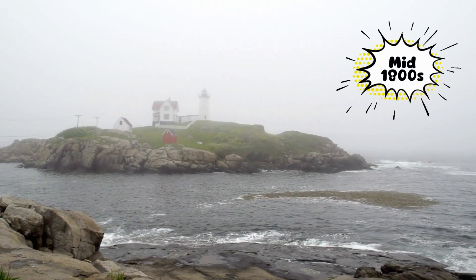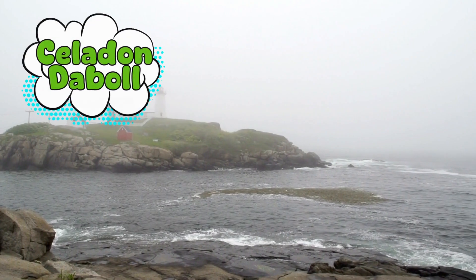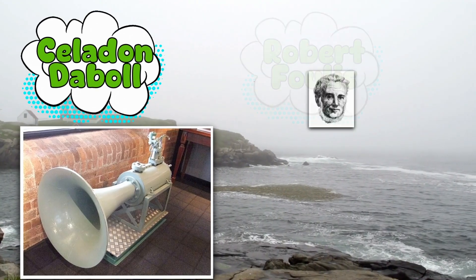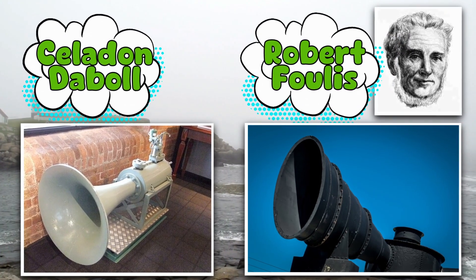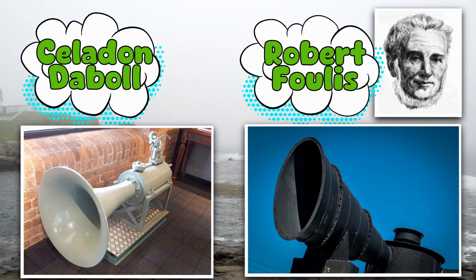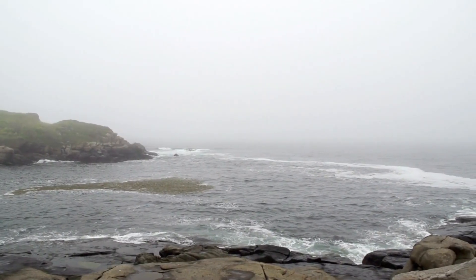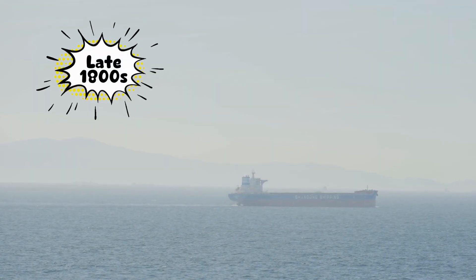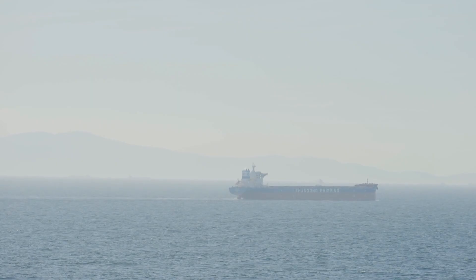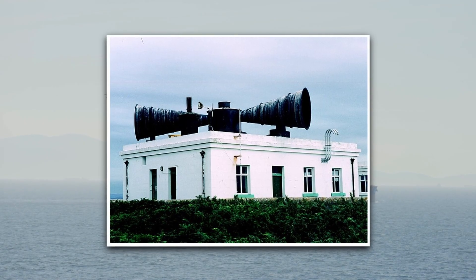Then, in the mid-1800s, inventors started experimenting with mechanical horns. American inventor Celadon de Ball developed a compressed-air trumpet for the U.S. Lighthouse Service, and in Canada, engineer Robert Fowlers came up with a steam-powered horn after noticing that low piano notes traveled farther in fog. These inventions marked the transition from chaotic, improvised noise to something deliberate and really loud. By the late 1800s, fog signals had evolved into serious machines — lighthouse keepers operated steam or air-powered horns capable of sending massive, low-frequency blasts miles out to sea.